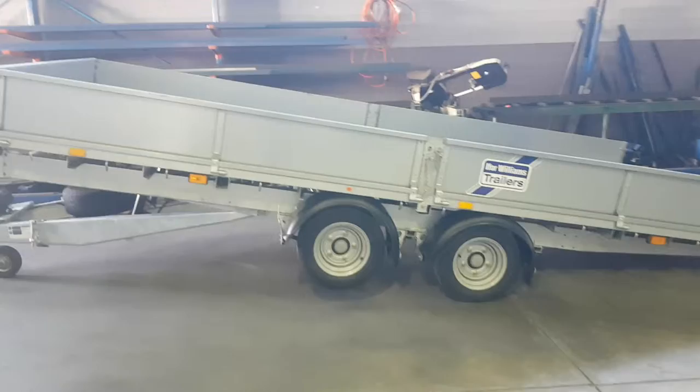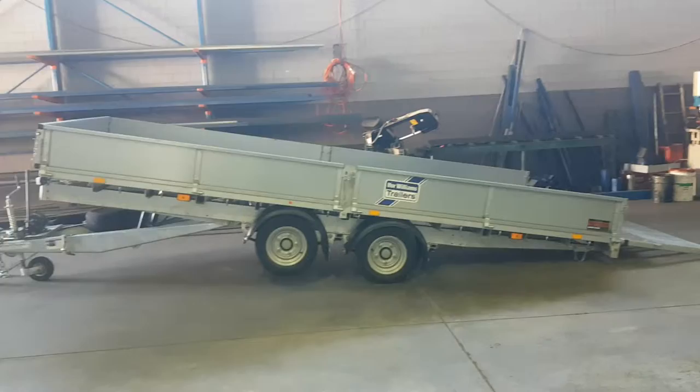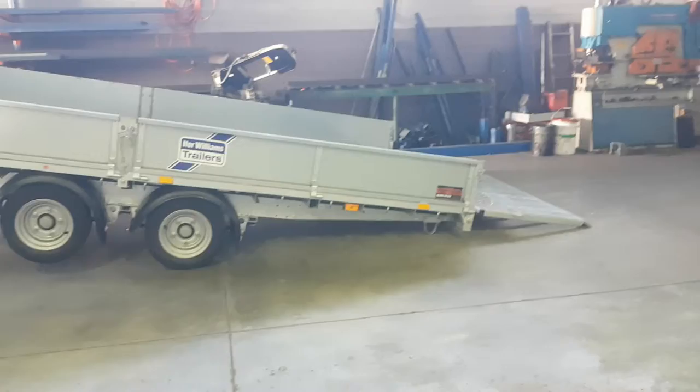These are a tandem axle. Ifor Williams do also do a tri-axle, slightly longer tilt bed — they do a range of tilt bed trailers. This one here will have an angle of about 12 degrees. Gas strut assisted ramp on the back.